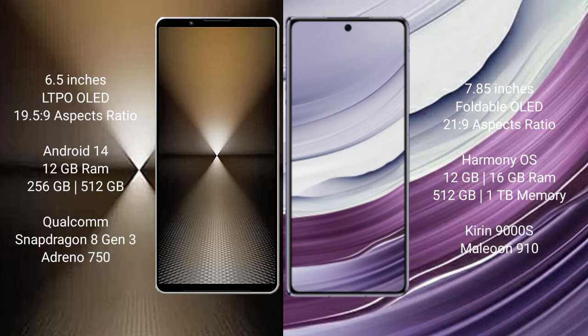The Sony Xperia 1 Mark VI runs on the Android 14 operating system. The Huawei Mate X5 runs on the HarmonyOS operating system.